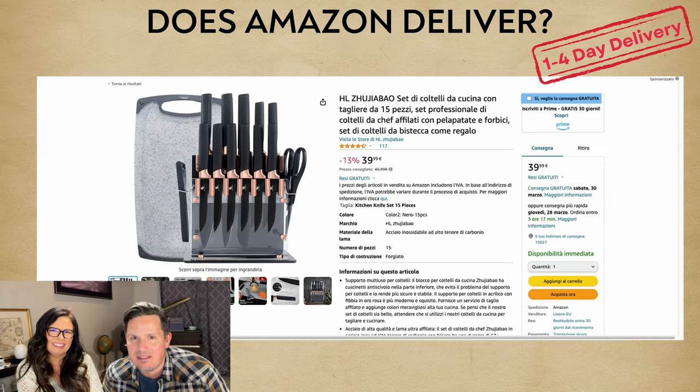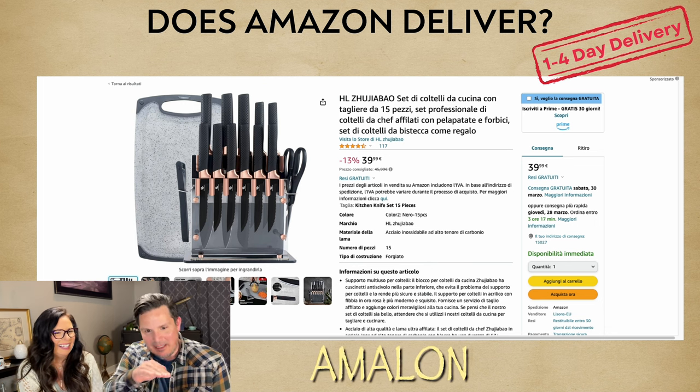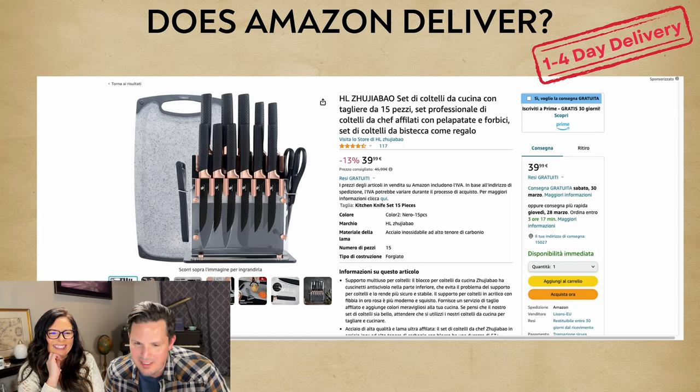Does Amazon deliver? Of course they do — one to four day delivery.